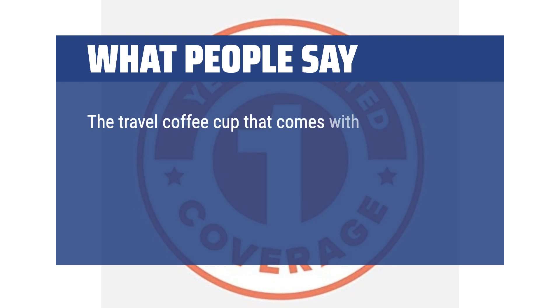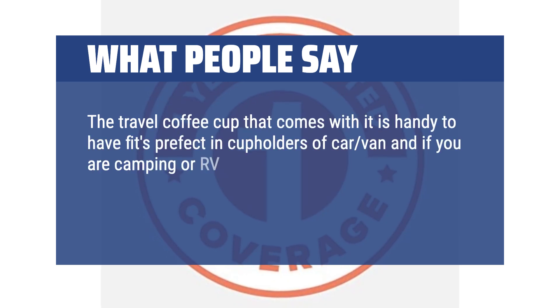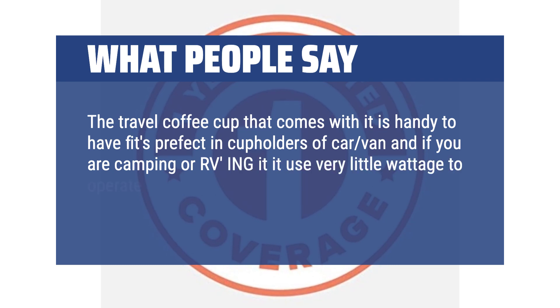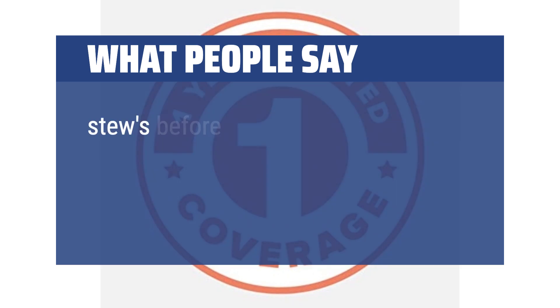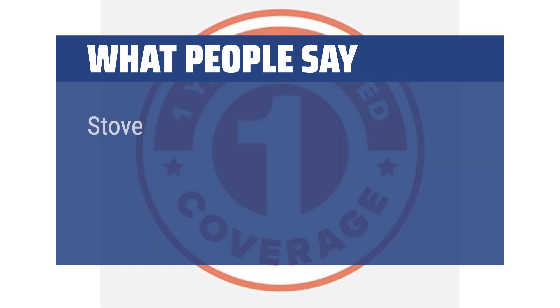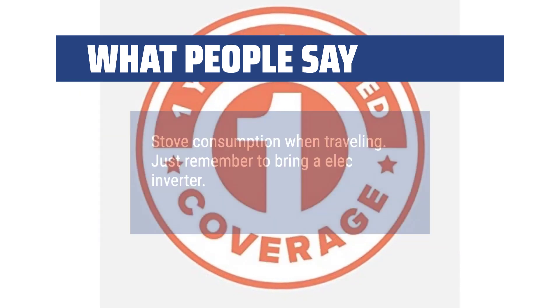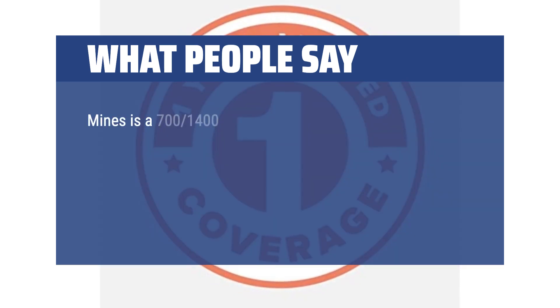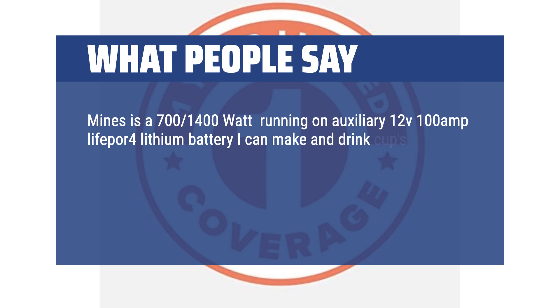"The travel coffee cup that comes with it is handy to have and fits perfect in cup holders of car or van. And if you are camping or in an RV, it uses very little wattage to operate — you can even use it to preheat hot water for cooking soups, noodles, and stews before boiling it on the stove. It saves a lot of gas, propane, and stove consumption when traveling. Just remember to bring an inverter. Mine is a 700/1400-watt running on auxiliary 12V, 100-amp lithium battery — I can make and drink cups of coffee, watch news on TV, have DC lights on, and still have one third of battery left before I turn on the engine to recharge."